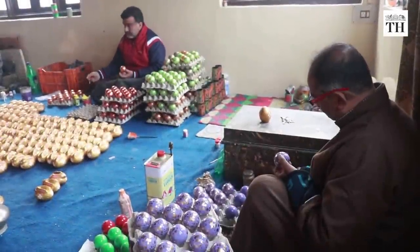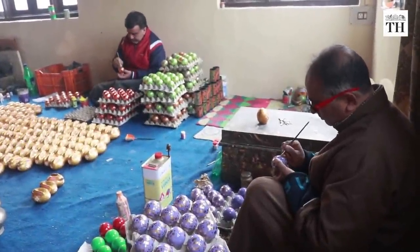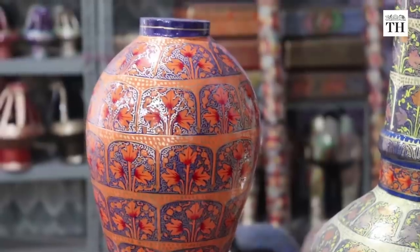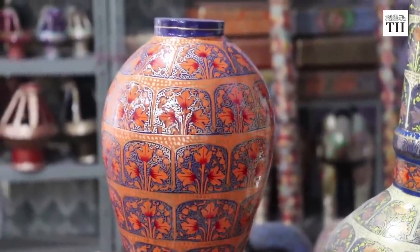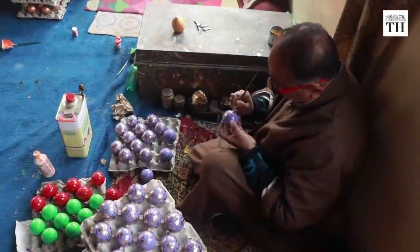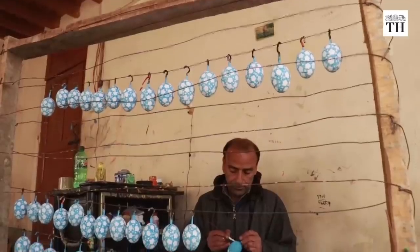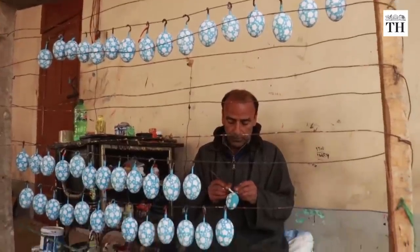For centuries, the colours have been limited to only four or five pastel shades that are called Sufiana Rang. In all stages of the work, a locally made glue known as Saarish, which is derived from animal or fish fat, is used.